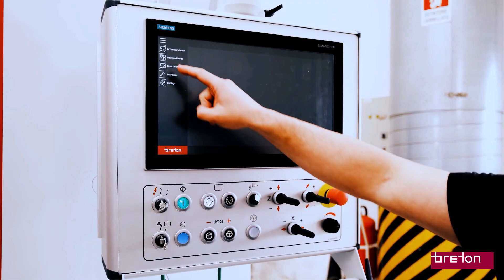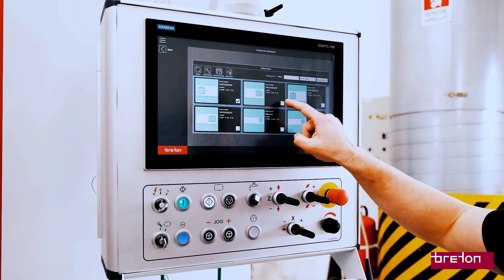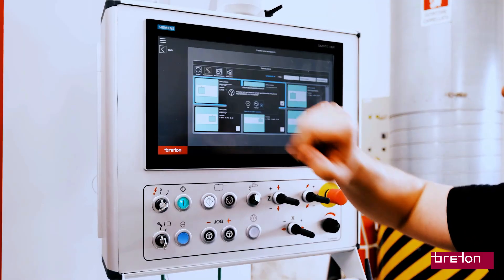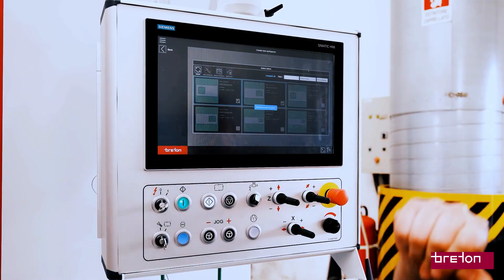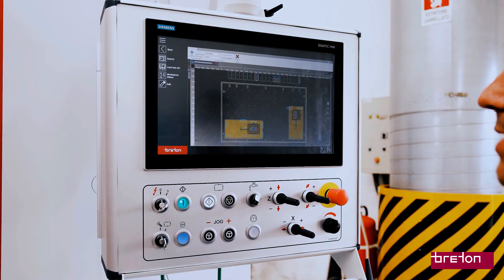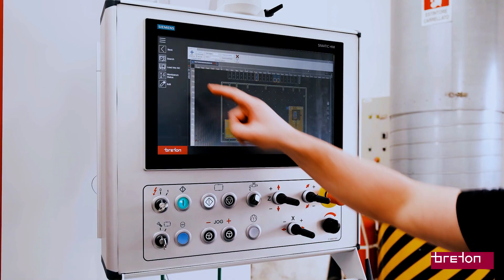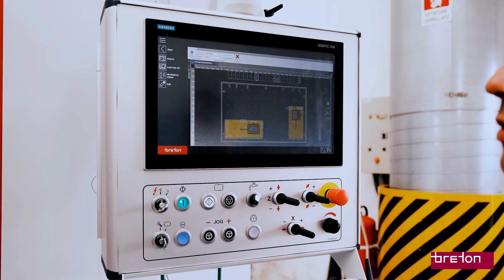Breton Benchmaster allows you to easily create a new workbench simply by selecting the piece you want to work on, and it automatically creates the workbench with the suction cups positioned on the piece. It automatically places the piece at the origin on the table along with the suction cups — and now it's ready to be loaded into the NC.